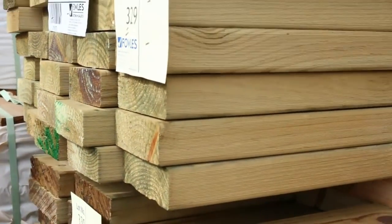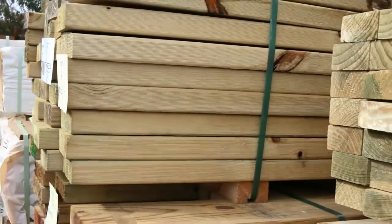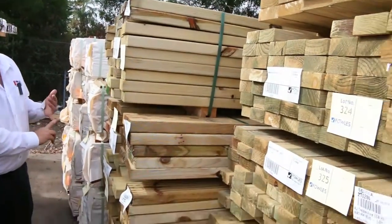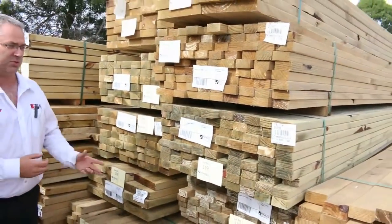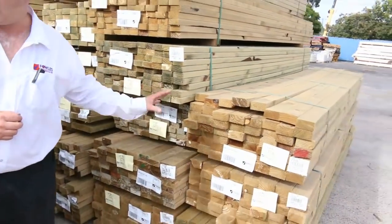A tonne of treated pine has come in too. The 140 by 45s, 190 by 45s, 90s, 70s — we've got some 35 material as well, so tons of that to show you a little bit later on.